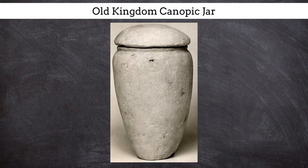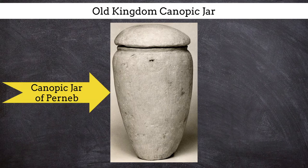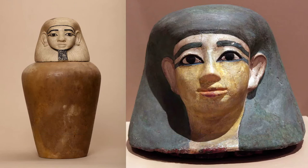Individual canopic jars also appear in the Old Kingdom. For example, the 5th dynasty Saqqara tomb of Per Neb included four limestone canopic jars with simple, convex, disc-shaped lids. These jars do not include any inscriptions or decoration on them.